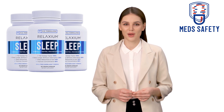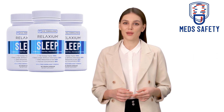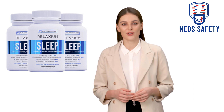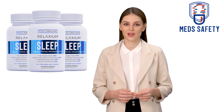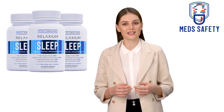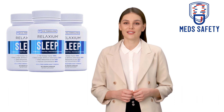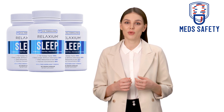Passionflower Extract: Passionflower is another herb that is often used to promote relaxation and improve sleep quality. It is believed to work by increasing levels of GABA and reducing the activity of certain brain cells that can contribute to anxiety and stress. Some people may experience side effects such as dizziness, confusion, and coordination problems.